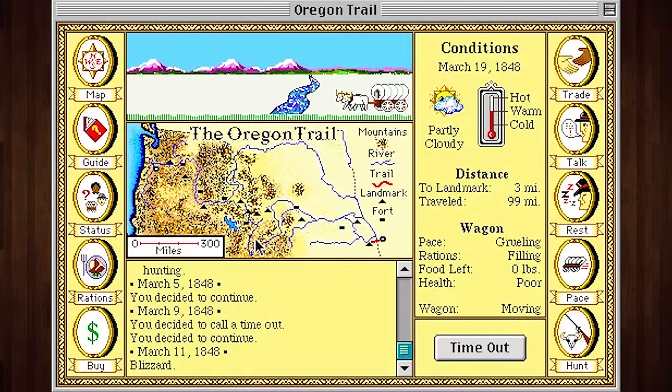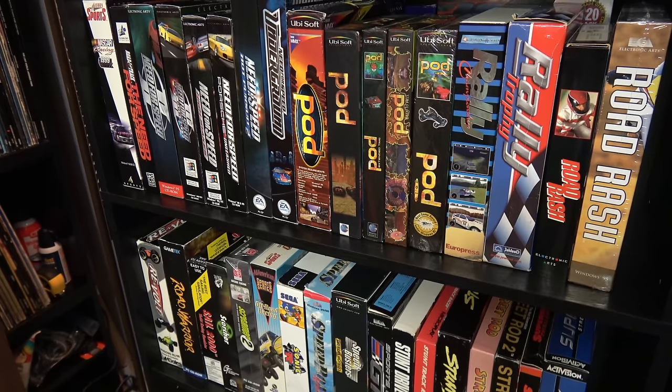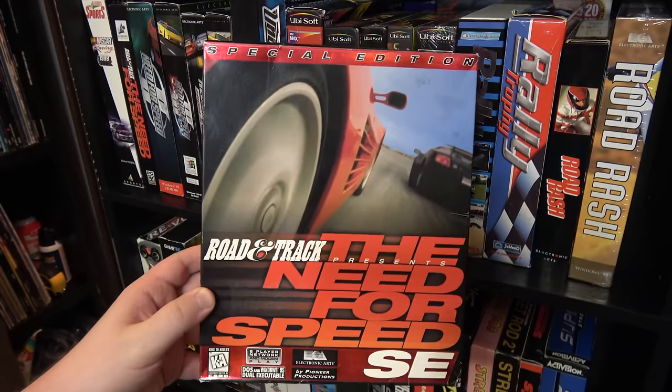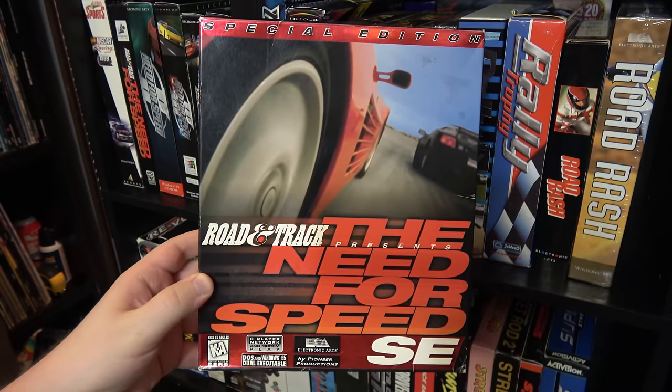It blew my seven-year-old mind that you could run a game off something so futuristic and shiny. Floppy disks were still my life at home, but CDs — dude! I dreamed of CD-ROMs for years after that, and I actually ended up buying my first CD game before I even had a computer or a drive that could run it.